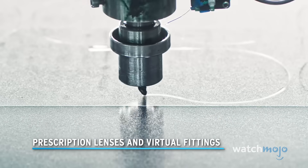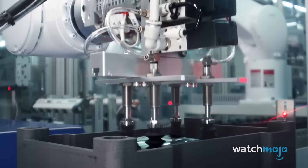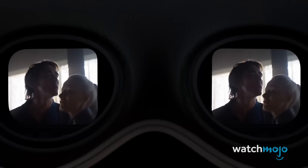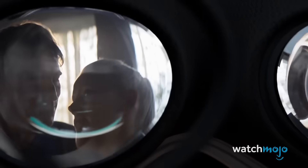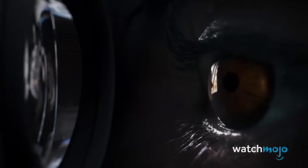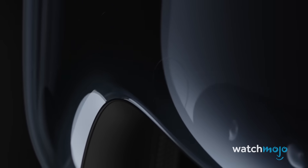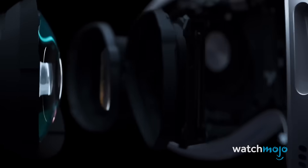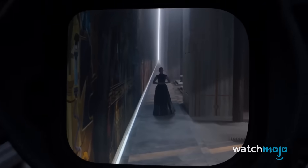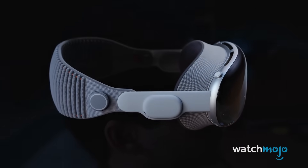Prescription lenses and virtual fittings. If you're worried about using the Vision Pro with glasses, fear not, as Apple is offering prescription lenses. These will come at a cost, with Apple charging $99 for Zeiss optical inserts — which are the same as readers — and $149 for Zeiss prescription optical inserts. Apple will assess the lenses of your glasses in-store by scanning them, and they will also scan your face to assess the best light seal, or face cushion, to accompany your headset to ensure the best fit and so that light doesn't leak through.